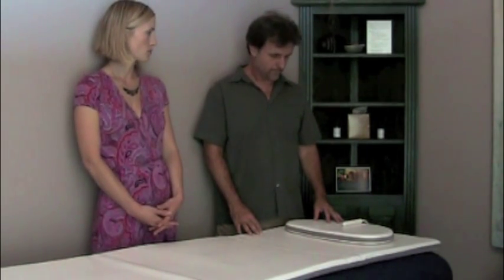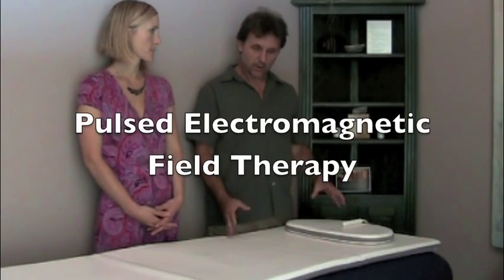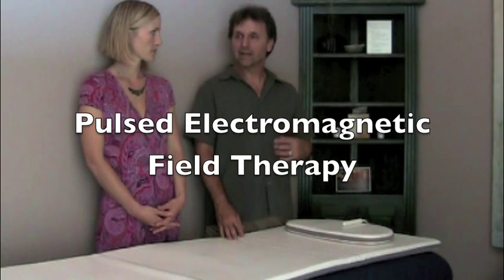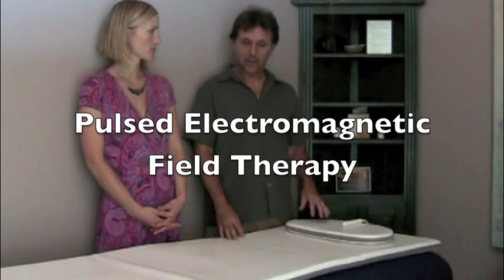Can you tell us what the MRS 2000 is doing? Well, it's considered a pulsed energy device and the scientific name is pulsed electromagnetic field therapy or device, and what this does is it assists the body to heal and repair itself.